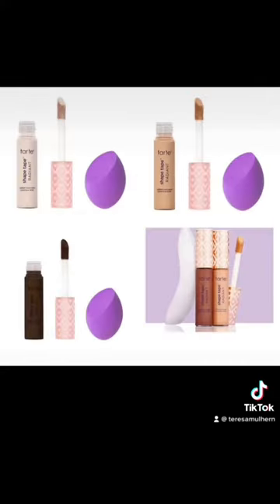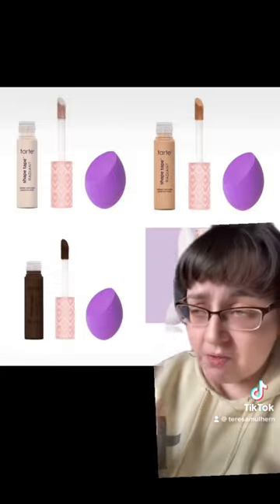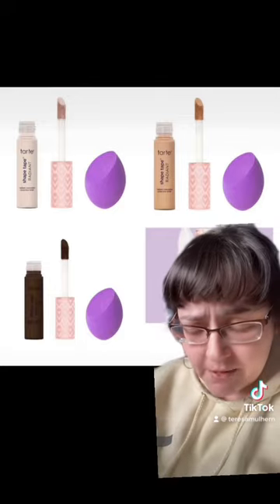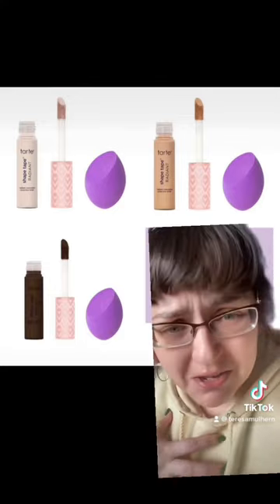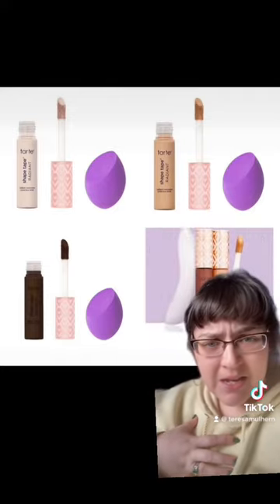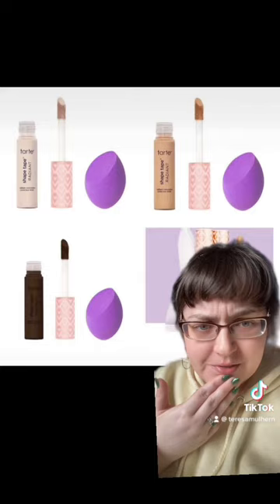Should we call Tarte Jesus? Because it feels like they have arisen from the dead. There are some interesting releases from them — yes, they are on the pricey side — but like, what has happened? I am questioning all of my life choices. I'm very confused about my general feelings. This is definitely me questioning my identity. But like, this feels pretty good. I'm kind of interested in this.